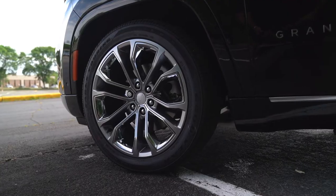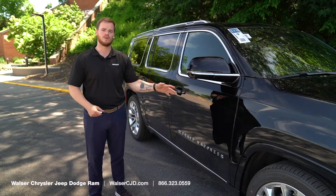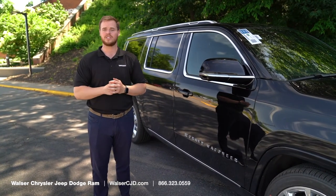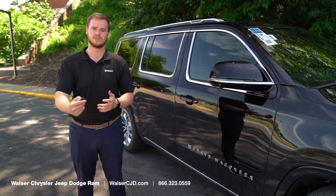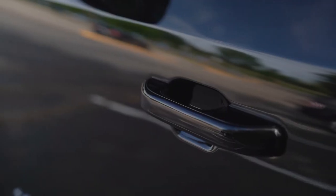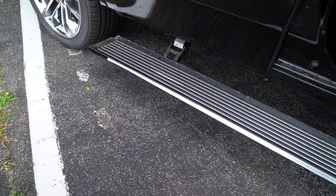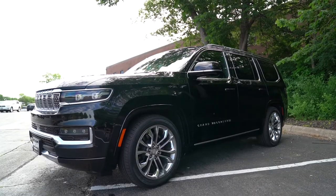Along the back there are going to be a lot of different wheel options, as well as fit, finish, and color options. If you want to order one, you can reach out to me, Luke, and I can help you get one on order. When you grab the door handle it's going to unlock the vehicle, and this giant footstep is going to come out on the side — it's integrated into the side molding so it blends right in.